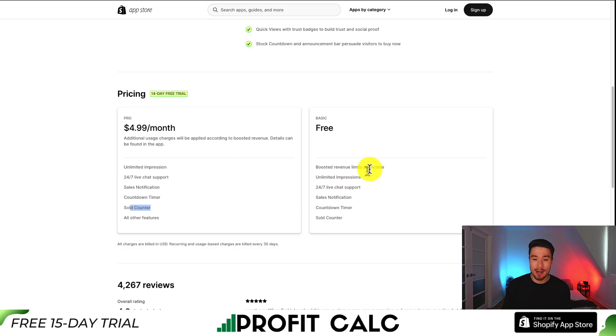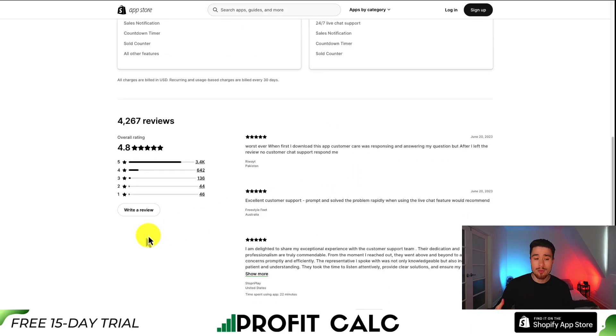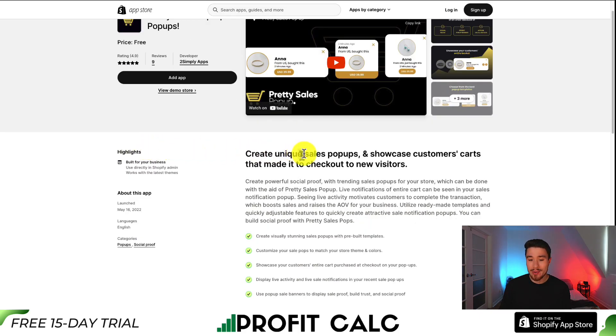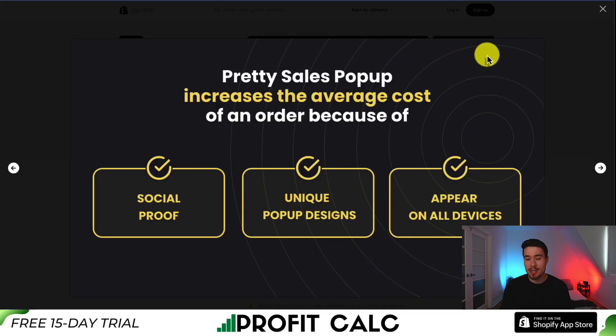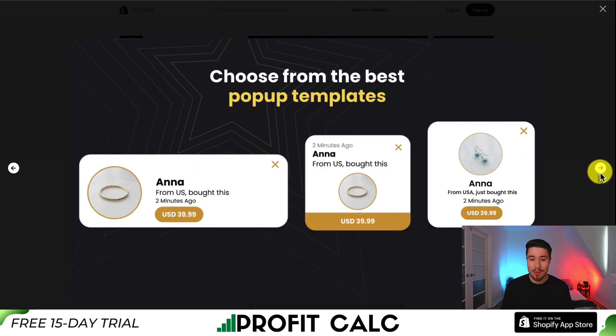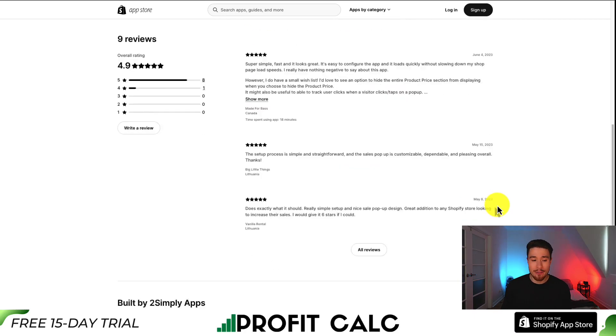There is also a completely free plan. You get boosted revenue — limits are applicable — but you do get unlimited impressions. In terms of reviews, it's sitting at an excellent 4.8 stars with over 3,400 five-star reviews. For our second app, let's take a look at Pretty Sales Pop-Up. You can create unique sales pop-ups and showcase customer carts to new visitors to help increase your sense of scarcity and social proof. You can also showcase the customer's entire basket and choose from the best pop-up templates. This app is completely free.